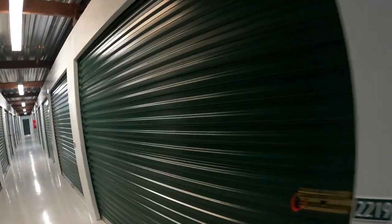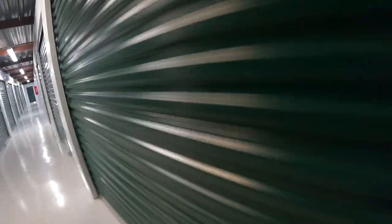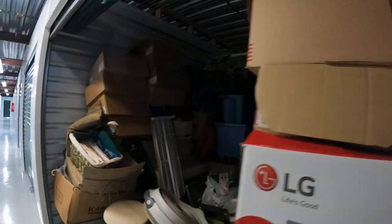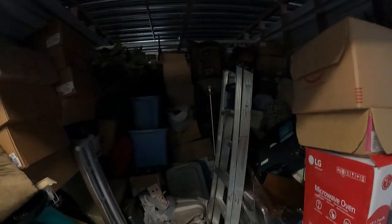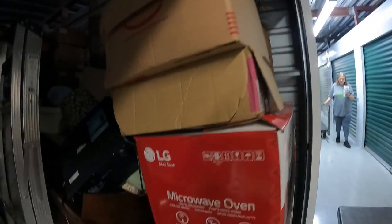We're here - this is the unit. It's a 10 by 15. Pretty full - there's a big space right here but there's boxes all the way down, stacked to the ceiling in the back.